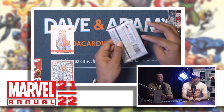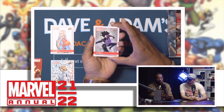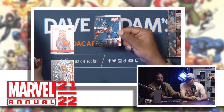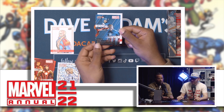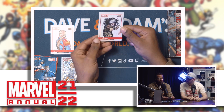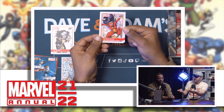Pack two — Marvel Annual 21/22. Silk, let's go! Humble Beginnings — let's go — Captain America, looking serious in this one. He means business. The variant — okay, that's nice. I like the variants. Spider-Woman — come on, classic!